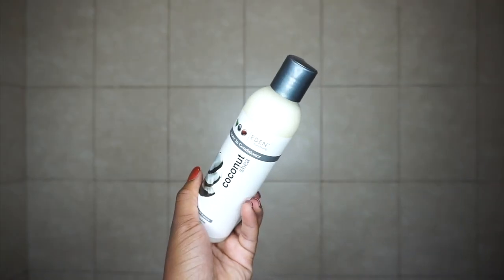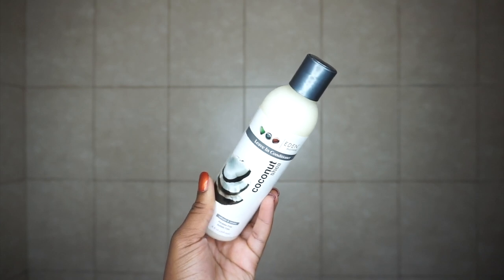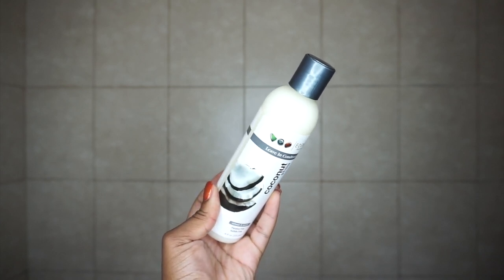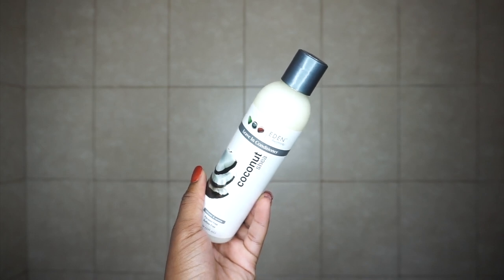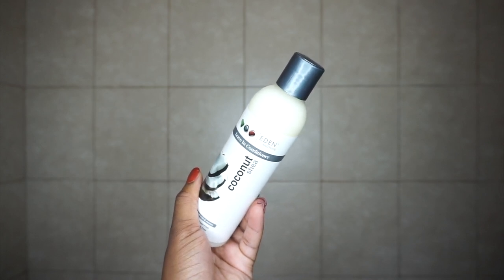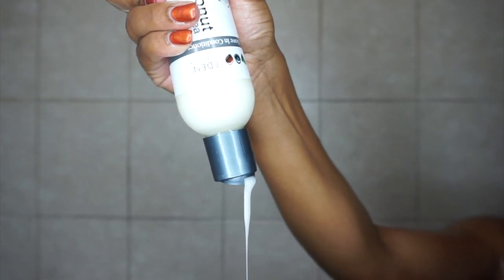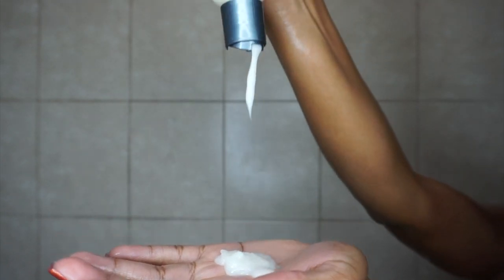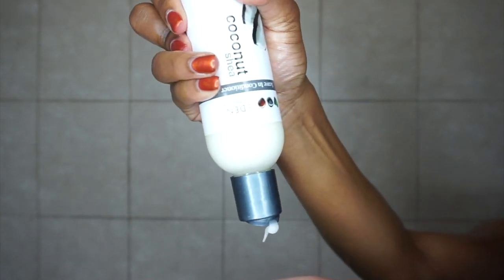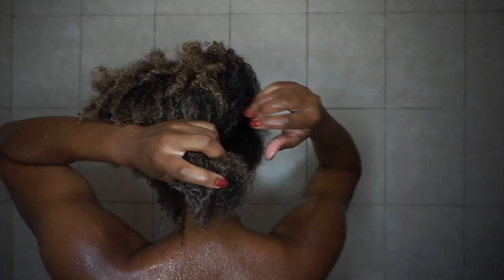Now I'm going in with the Eden Bodyworks Coconut Shea Leave-In Conditioner. This leave-in conditioner claims to be a daily conditioning treatment formulated with one of nature's best moisturizers — coconut oil — to penetrate and revitalize tresses. As you guys can see, the consistency of this leave-in conditioner is very thick. I separated my hair into sections and applied it.